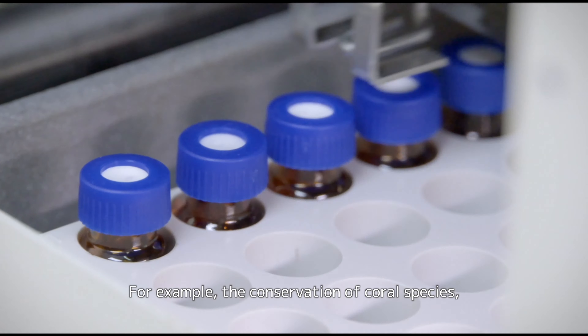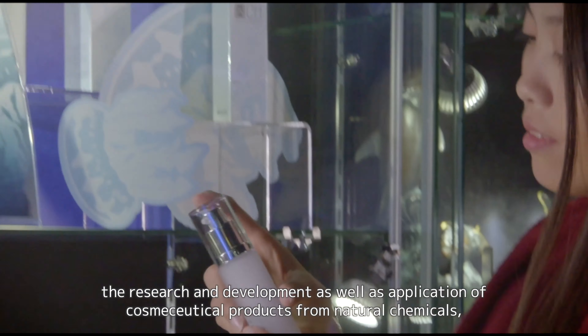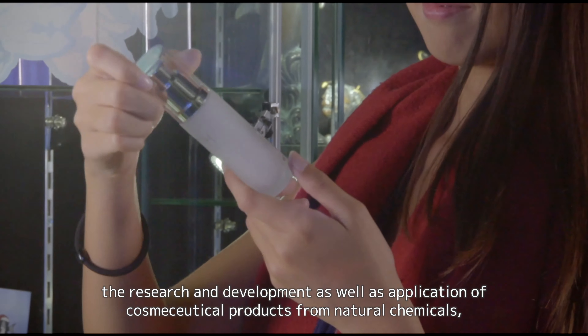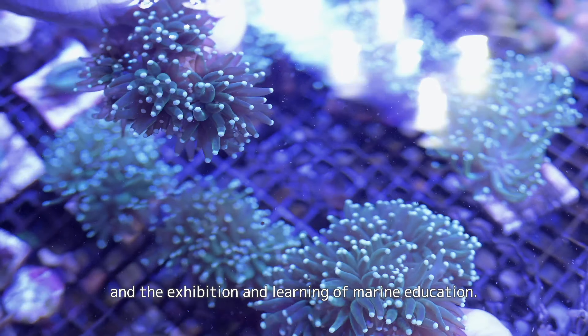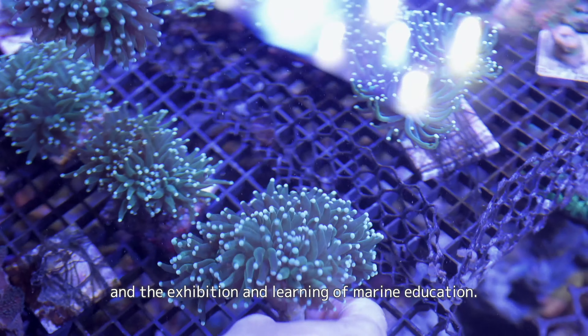For example, the conservation of coral species, the research and development as well as application of cosmoceutical products from natural chemicals, and the exhibition and learning of marine education.